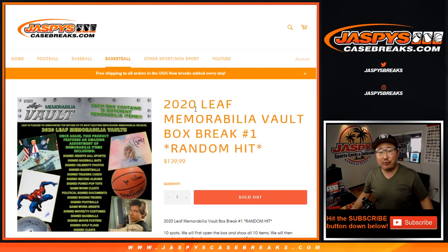Hi everybody, happy Thursday. Joe for JaspysCaseBreaks.com coming at you with 2020 Leaf Memorabilia Vault, random hit break number one from JaspysCaseBreaks.com. We do have another one, so keep an eye on that if you're watching live.